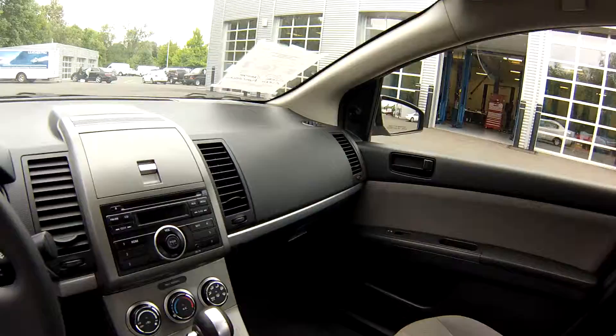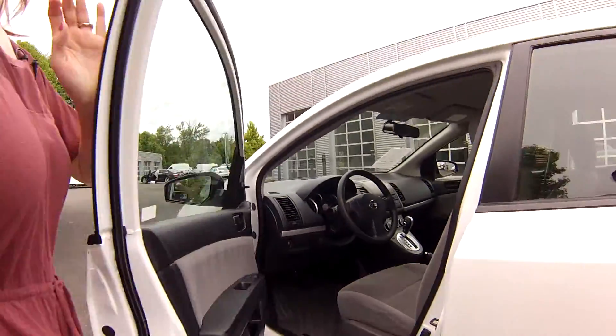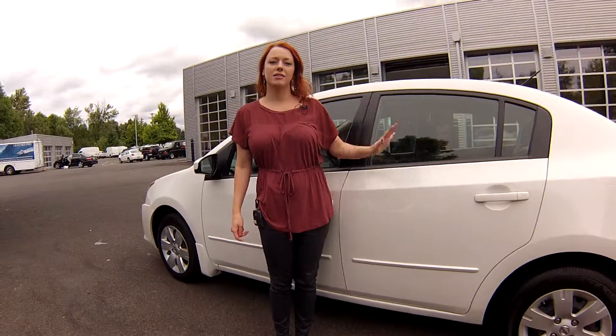Low miles on this as well, so this is a really good commuter car, good starter car. Nice for a family. It is in great condition.